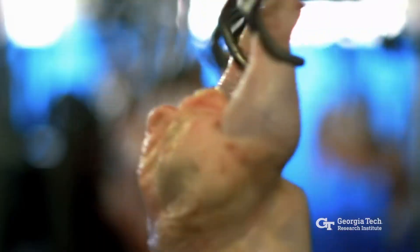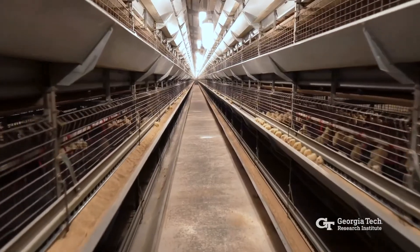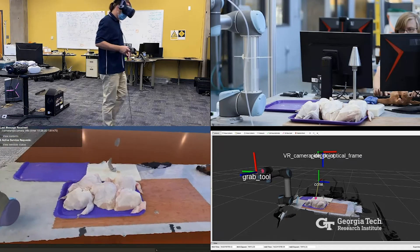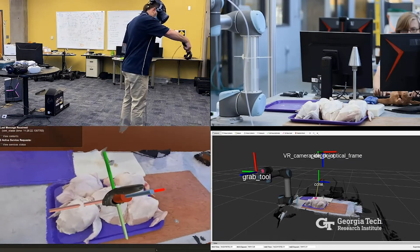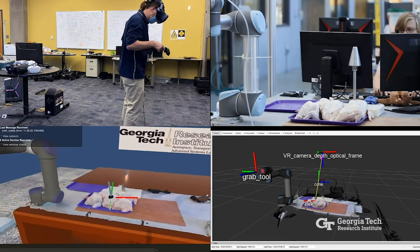ATRP is Georgia-focused first, but its work also impacts the nation and the world. Some of ATRP's current research projects are geared towards equipping industry partners with the technology and skills to address worker shortages caused by COVID-19. For one of those projects, ATRP is looking to incorporate virtual reality into common poultry processing operations to boost efficiency and enhance worker safety.